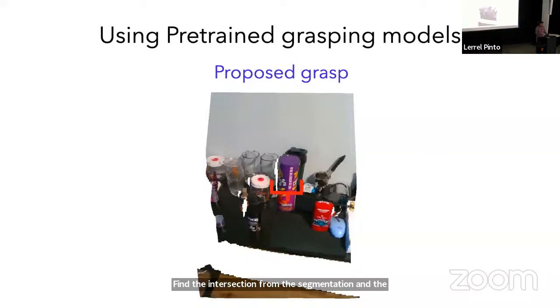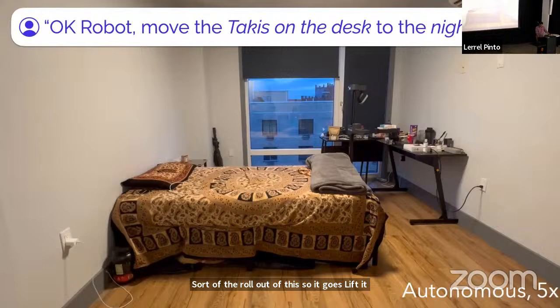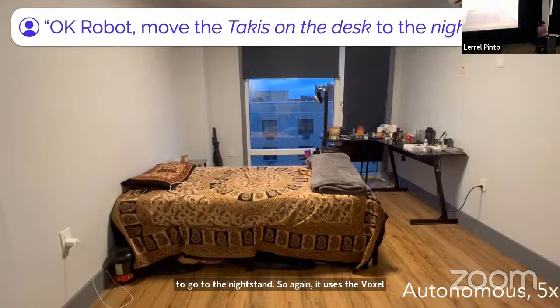Here is the rollout: the robot lifts the arm up, goes to the grasp, picks it up. After picking it up, it was asked to go to the nightstand. It uses the voxel map to figure out where the nightstand is and navigates all the way there, which is on the far left side of the image.